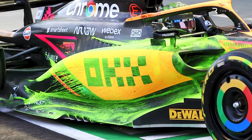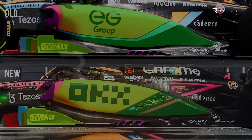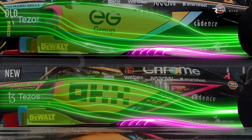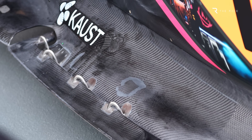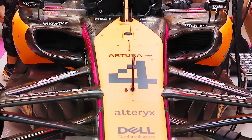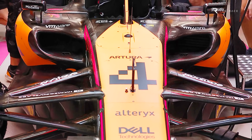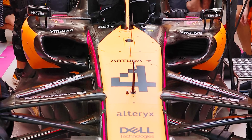The overall shape of the sidepod has also been modified, with changes to the way airflow is fed to the coke bottle area at the rear of the car, both via downwash from the top surface and around the sides. As for the unusual shapes Key references, chances are we would need a closer look at the underfloor to reveal all of those. The team has confirmed it has made some under-the-skin mechanical changes in order to make the space needed to exploit these new aerodynamic ideas, adding to the hidden depths of these changes.